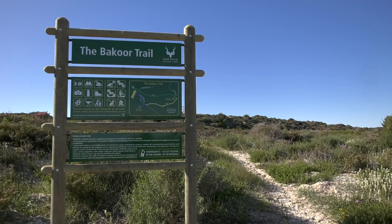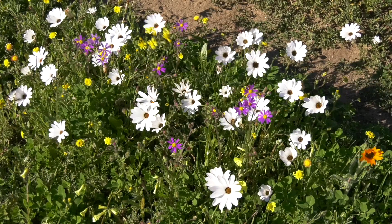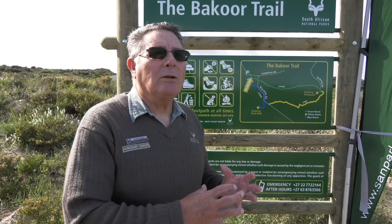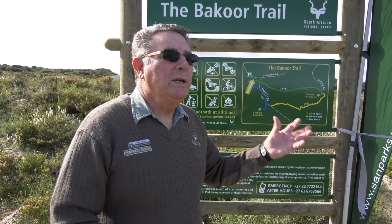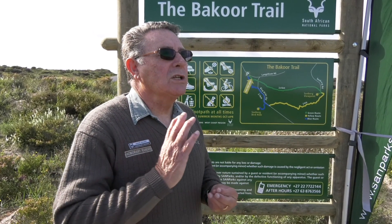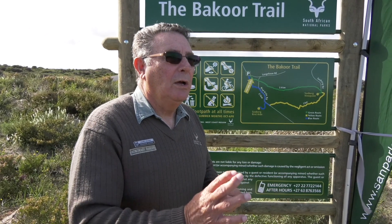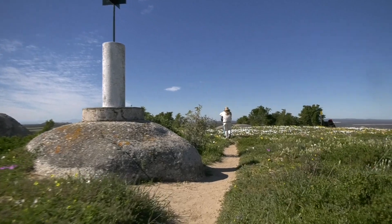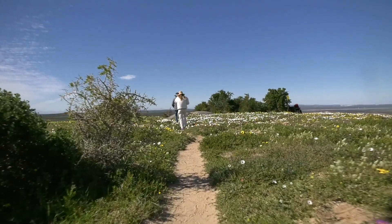So iemand wat belang stel, sal ook iets interessants vind — noem dit maar die afseisoen. So hierdie is maar die begin, fase 1 van die Bacoor. En daarna sal ons oorgaan na Geelbek toe, waar ons die roete sal doen om die duine en die roete na die 16-mylstrand toe en terug. Dit is die volgende fase, maar dit is ná die blommeseisoen. Ons wil hê hierdie blommeseisoen moet eers suksesvol wees, dan sal ons dit doen.